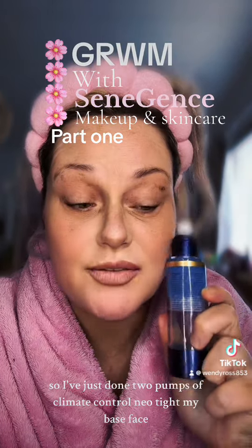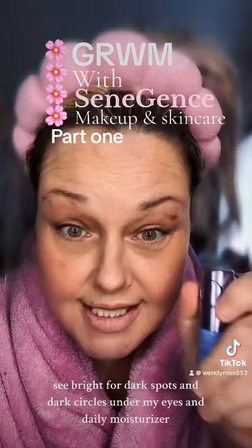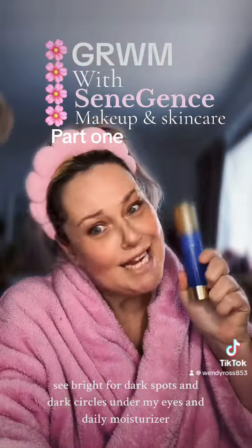I've just done two pumps of Climate Control, Neotite my base face, Sea Bright for dark spots and dark circles under my eyes, and daily moisturiser.